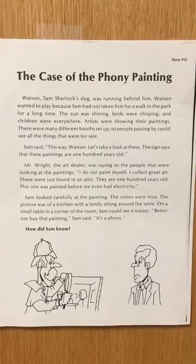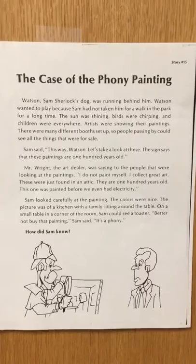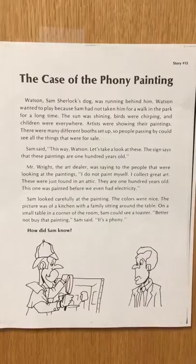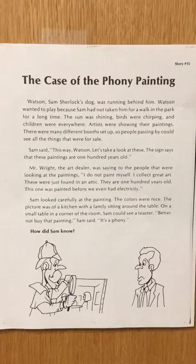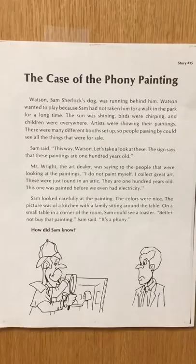The case of the phony painting. Watson, Sam Sherlock's dog, was running behind him. Watson wanted to play because Sam had not taken him for a walk in the park for a long time. The sun was shining, birds were chirping, and children were everywhere. Artists were showing their paintings. There were many different booths set up so people passing by could see all the things that were for sale.